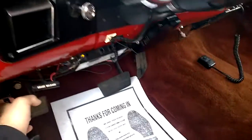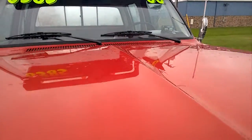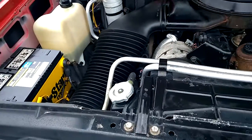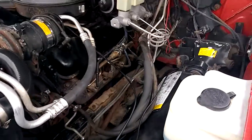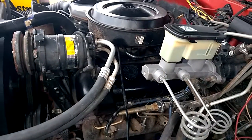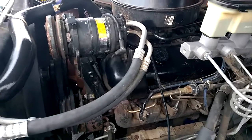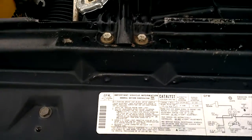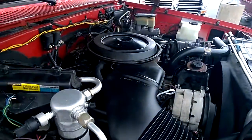Popped the hood here. It's a 454. Runs straight, chips straight, drives straight.